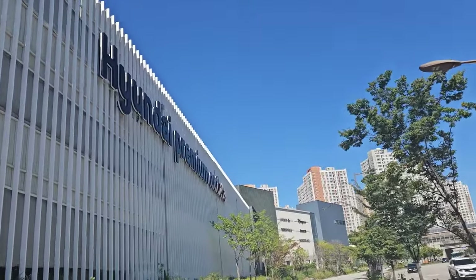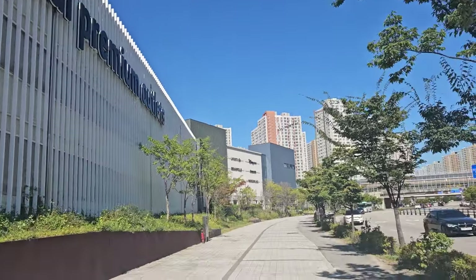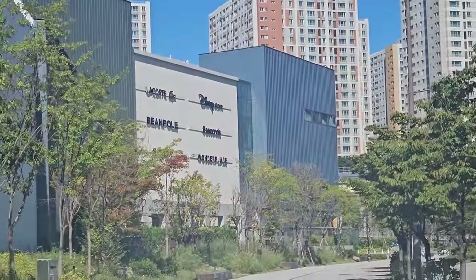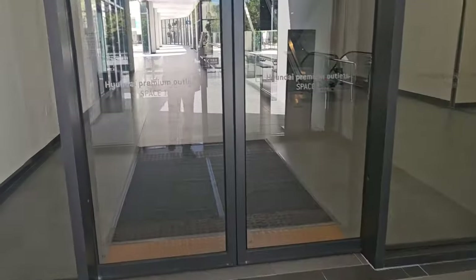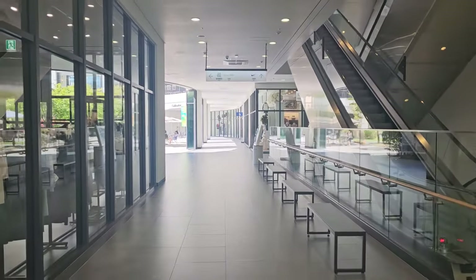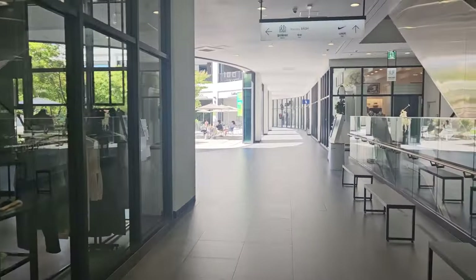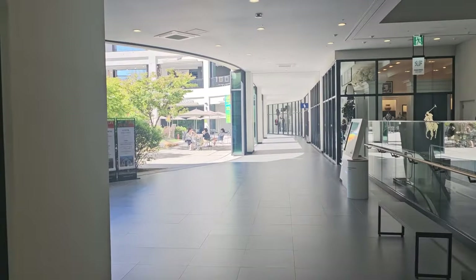Looks like I found the place — Hyundai Premium Outlets. And there are a bunch of brands there. I arrived and this section is completely empty. Wow, it's pretty big in here.